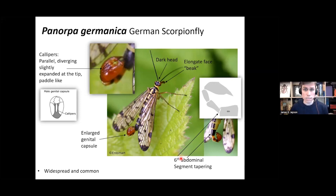Panorpa germanica: zoom into the genital capsule and you can see the calipers are parallel, sometimes diverging slightly at the top, but expanded at the tip so they look quite paddle-like. If you see this, it's Panorpa germanica — quite easy to identify. These have a dark head, unlike Panorpa cognata, and the sixth abdominal segment tapers rather than having a broad tip.